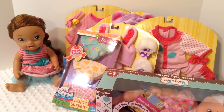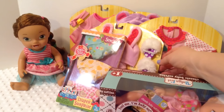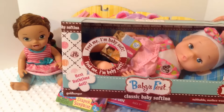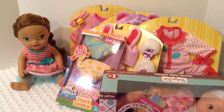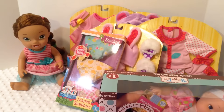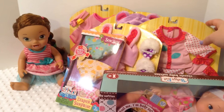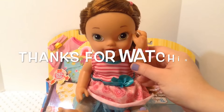So this is our Toys R Us haul. Be watching throughout the week as we unbox each of these items, and this one will be on the Bitty Baby TV channel. Thanks for watching — please give us a thumbs up and share this video with your friends. Go ahead and subscribe if you're not already subscribed. Let me know in the comments below which of these outfits you would like me to unbox first. We're really excited to try them all on. Thanks for watching, bye!